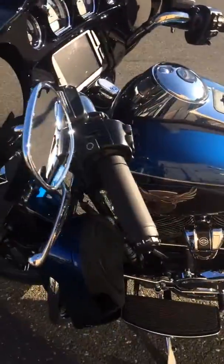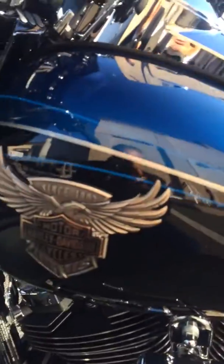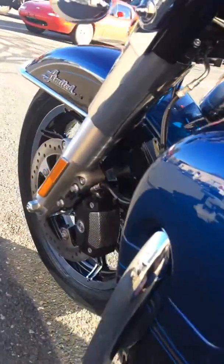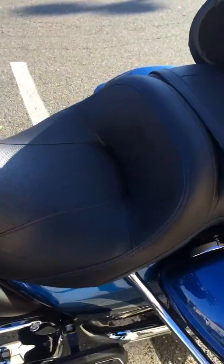Heated hand grips, Milwaukee 8 engine, special tank medallions, twin-cooled cylinder heads, anti-lock brakes in the front. This is a fabulous motorcycle.